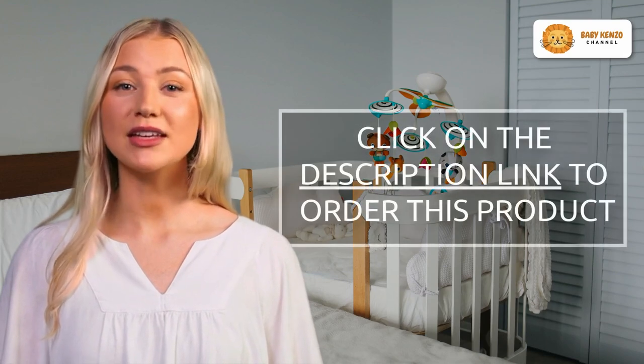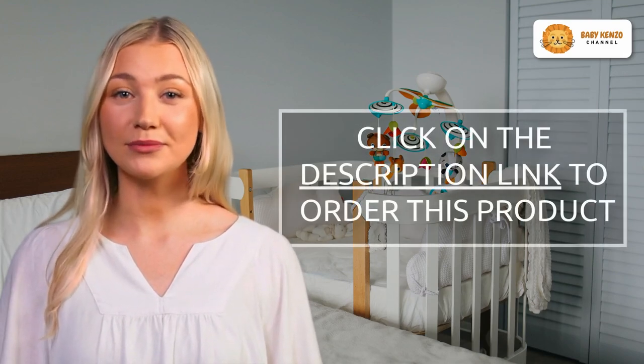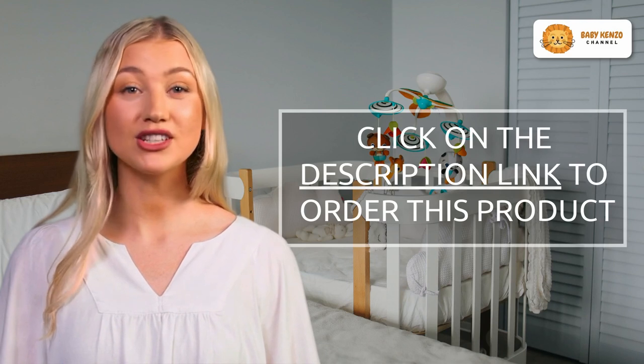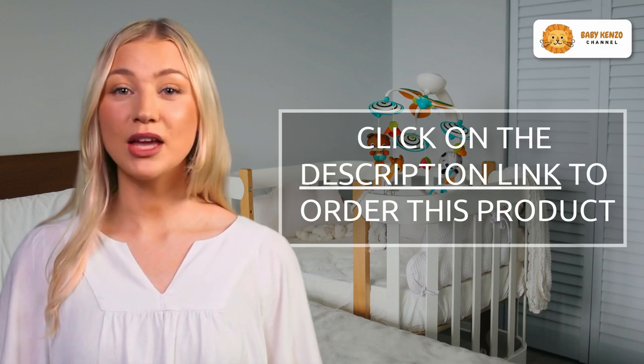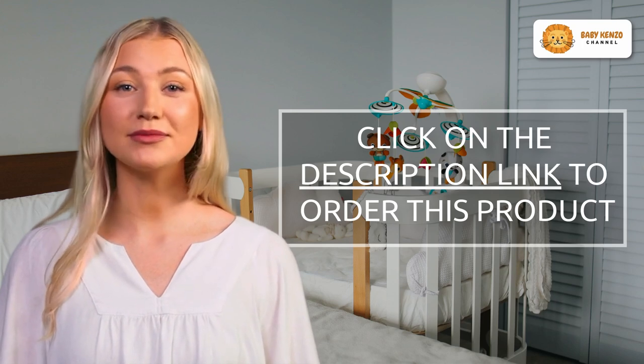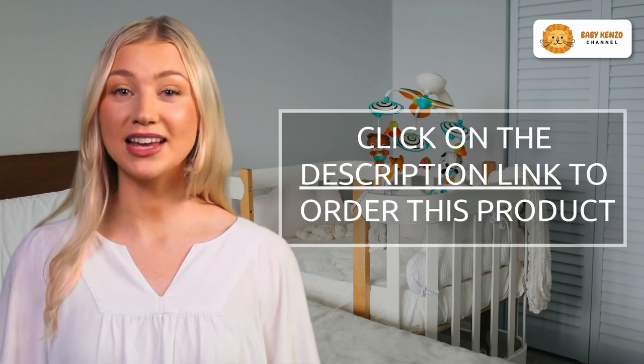The Safety First Teenie Ultra Compact Stroller allows you to roam freely. Simplify without losing functionality. Order your Teenie Stroller today and take your baby on wonderful excursions. Click on the description link below and get yours today.